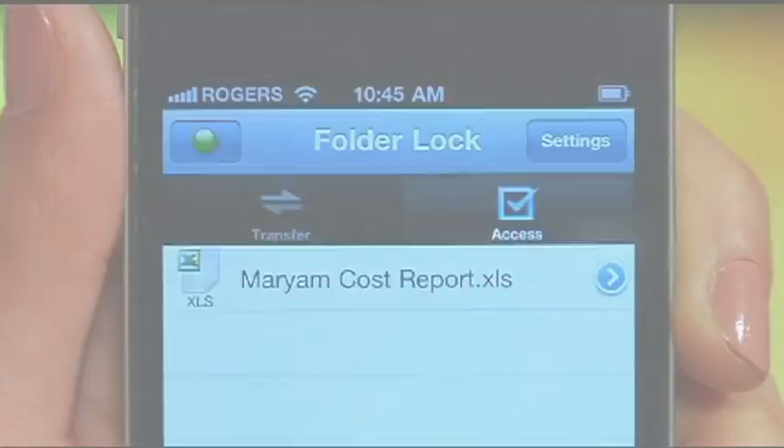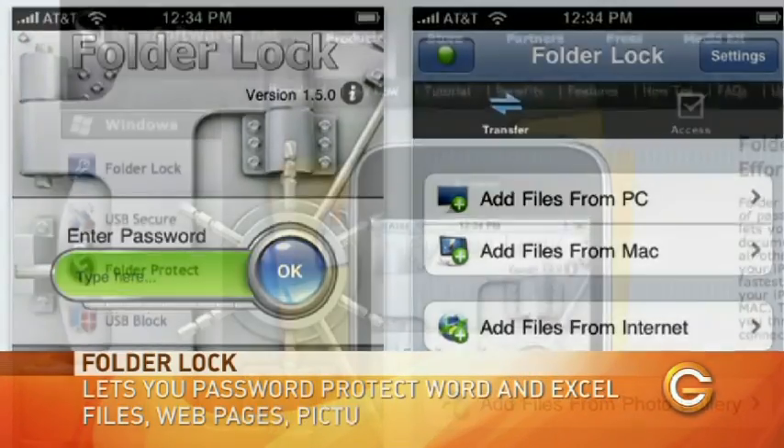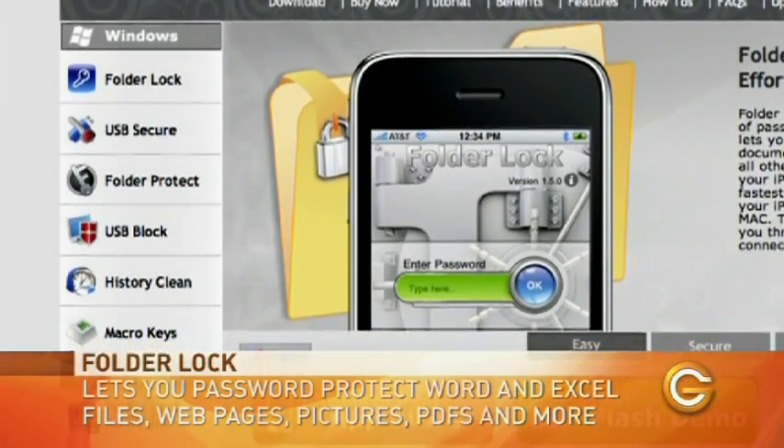We have Miriam's cost reports here, and what's great about this app is that it allows you to password protect all sorts of files — from Microsoft Word to Excel documents, to webpages, pictures, and even PDFs.